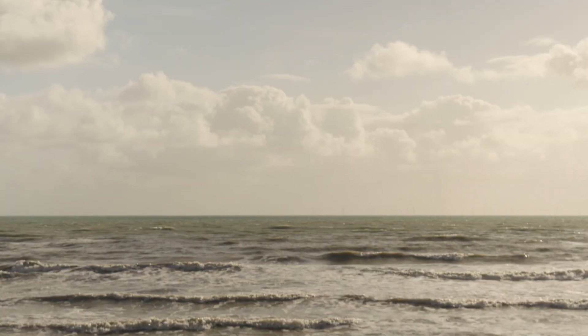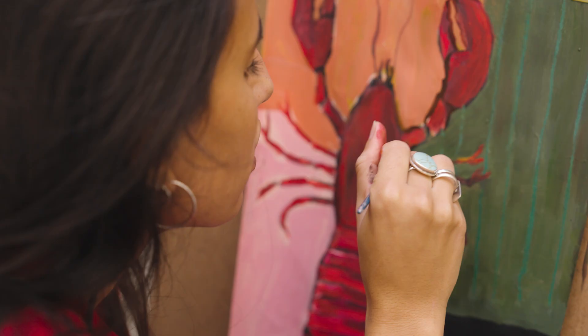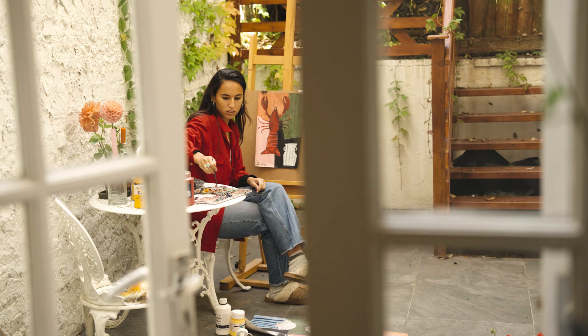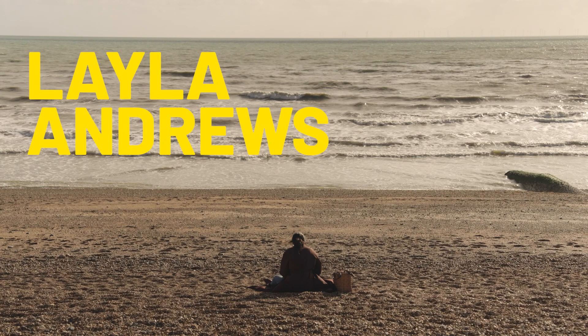Hi, my name is Leila. I'm an artist currently based in Brighton but working in between Brighton and London. My work is very varied. I'm predominantly a painter. My paintings are figurative and abstract.